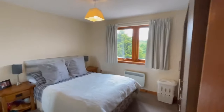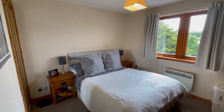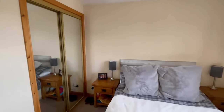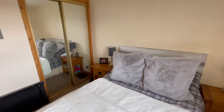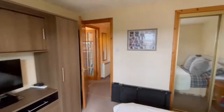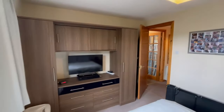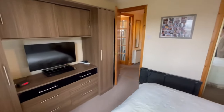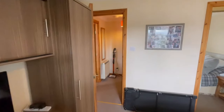And into the master bedroom — a really good sized double again. We have mirror fitted wardrobes, and the current owners have a big wardrobe unit there too, which shows the generous space of the room.